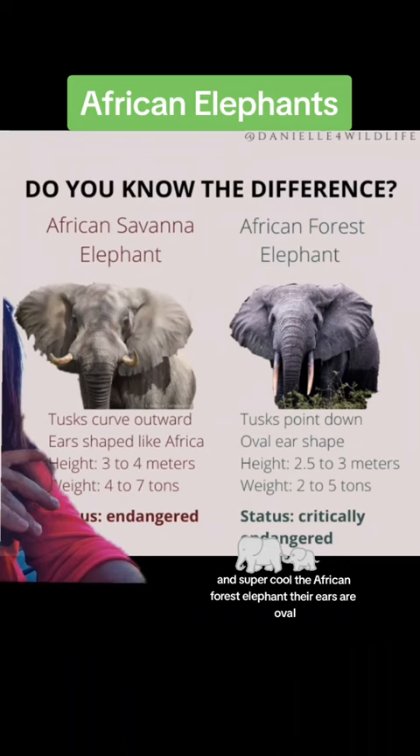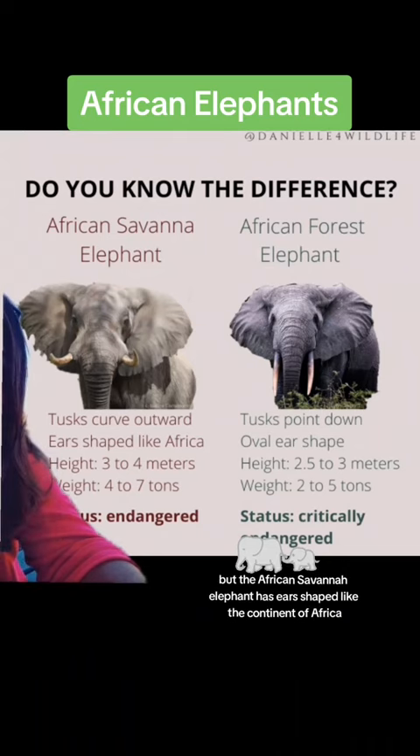And super cool — the African forest elephant's ears are oval, but the African savanna elephant has ears shaped like the continent of Africa.